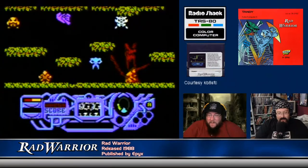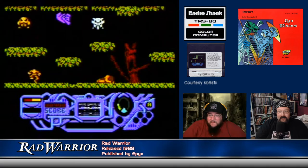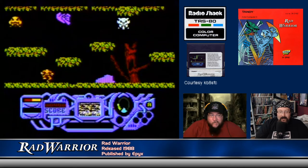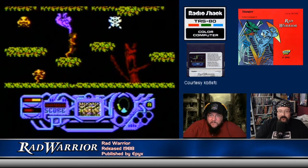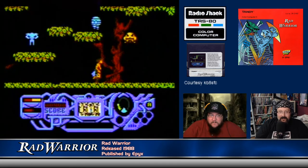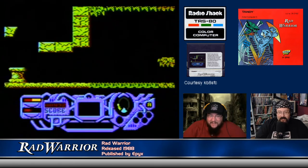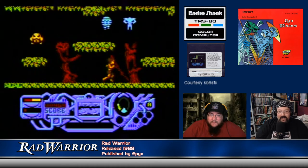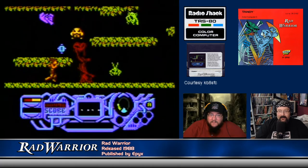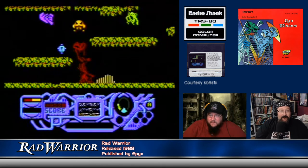As a CoCo owner, just the fact that you're getting a game that appeared on other machines is pretty unusual — that's not something you saw every day. And if you looked at the screenshots of this, you'd be like, holy smokes. Even playing it — it's not a bad game, it's just not my cup of tea. I don't think they priced it out too far. On the CoCo, that would have been an unusual title in itself, just having something you could have played somewhere else. Curtis says it's an investment, not a game.